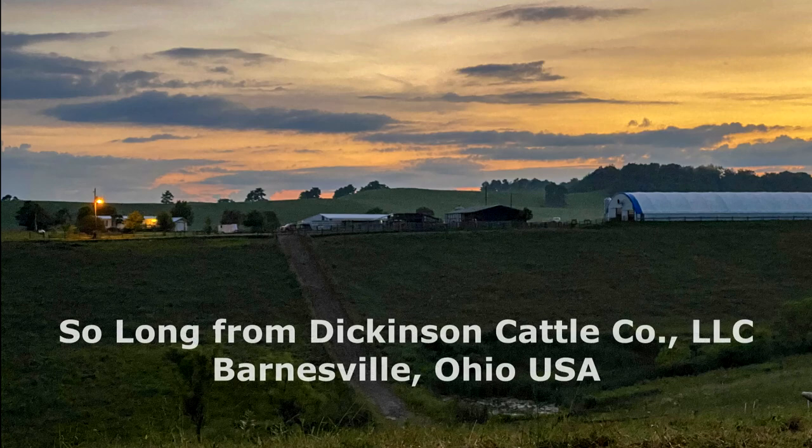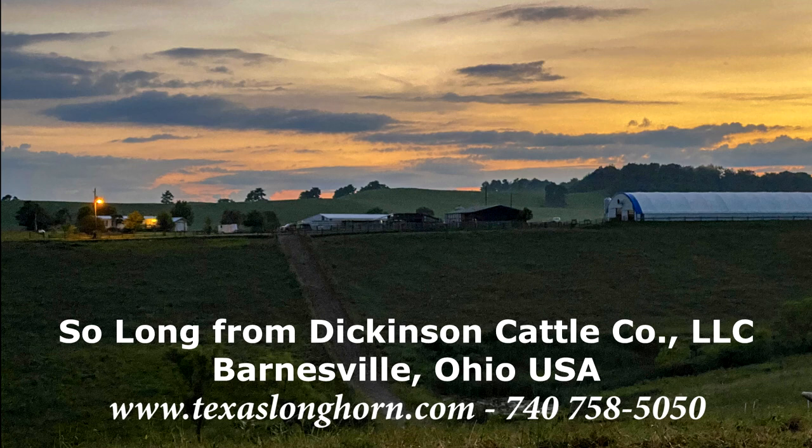Kara Dickinson signing off. Thanks for viewing the Cut and Dried documentary. If you like this video, let us know — maybe we will make documentaries of other Dickinson Cattle Company sires.